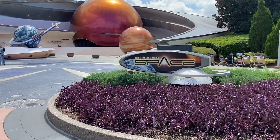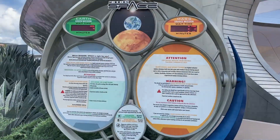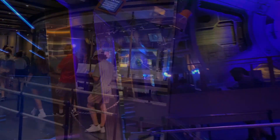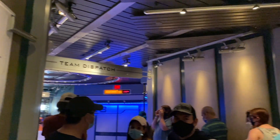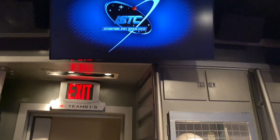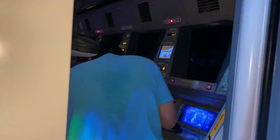Next, we head right next door to Mission Space — the Green Mission. Your little has to be 40 inches or taller to ride this one and absolutely must be comfortable in enclosed spaces. The Green Mission will take you on a simulated shuttle orbit around Earth and is much tamer than the Orange Mission, which has been known to make people sick. Our little guy loves this ride and rode it for the first time as soon as he hit the 40-inch height requirement and hasn't looked back. It is on his must-do list every trip and we know going in that we're going to have to ride this one multiple times. There's hardly ever a wait for the Green Mission — we'd suggest coming back if the wait is more than 30 minutes.